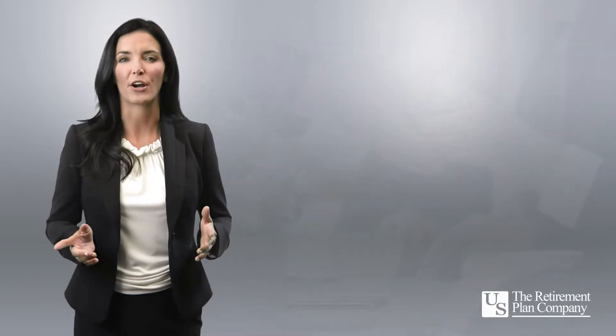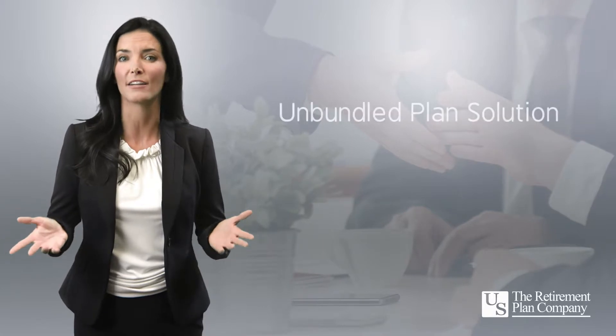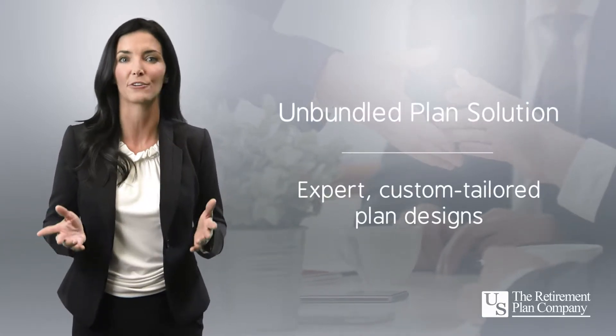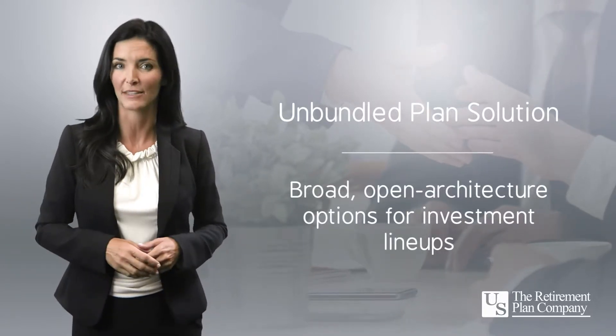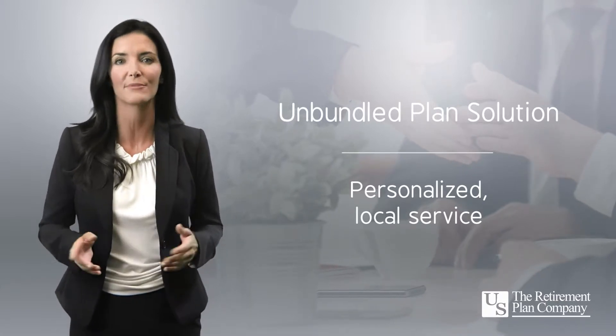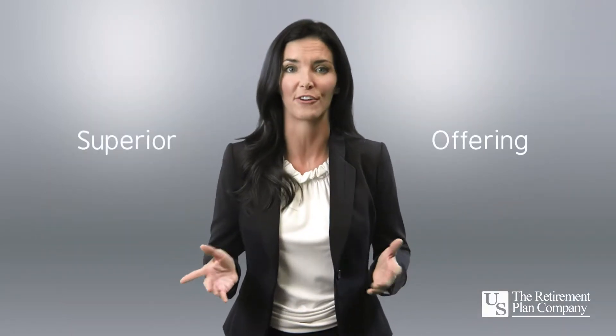When we partner with investment professionals like you, together we present a compelling unbundled alternative by offering expert and custom tailored plan designs, broad open architecture options for investment lineups, and personalized local service to support client relationships, and help drive better results over time. We think that represents a superior offering.